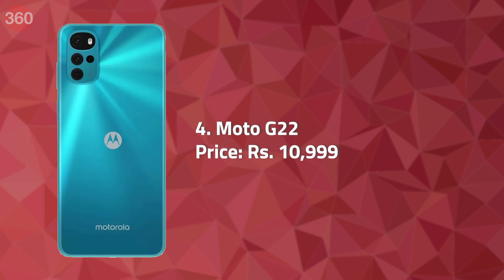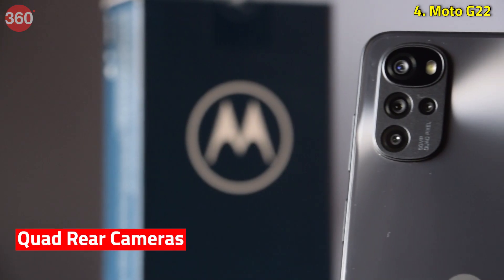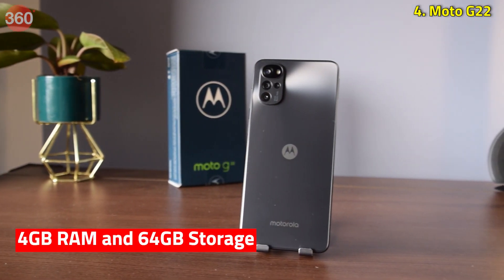Motorola has launched a new budget phone in India, the Moto G22. It features a punch-hole display, quad rear cameras, and a 5000mAh battery. Additionally, the phone has 4GB of RAM and 64GB of onboard storage.